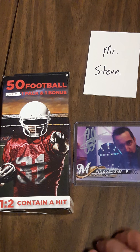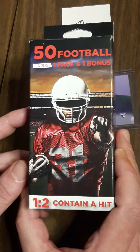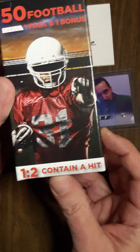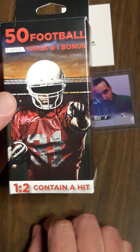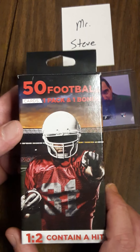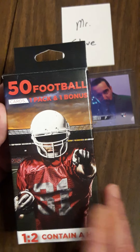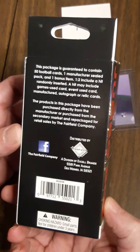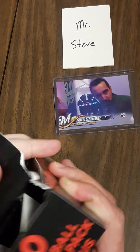Hello kids, Steve coming back at you again. I have another break today, a little different one. I went to a local Walgreens and they had one of these football boxes — 50 football cards, one pack, one bonus at the bottom. One in two contain a hit. I don't know what the bonus is going to be. They also had baseball ones with 99 cards, two packs, one bonus — those were ten bucks. This was only five, so I figured let's see what we can do on a budget today from Fairfield at my local Walgreens.